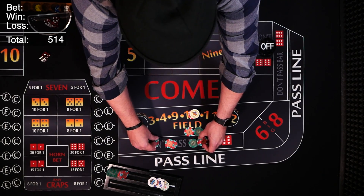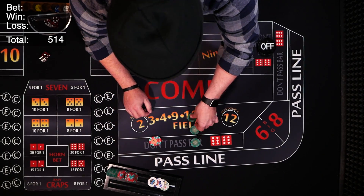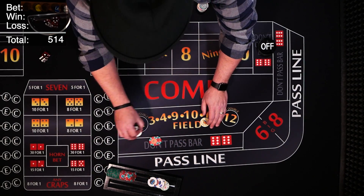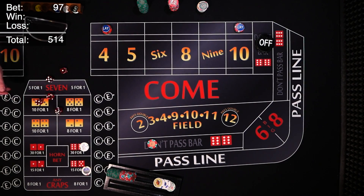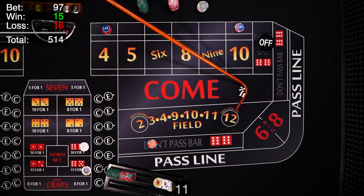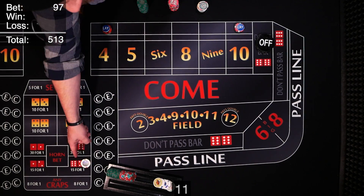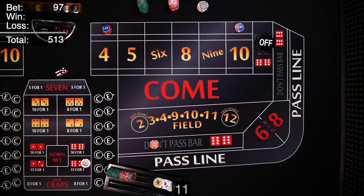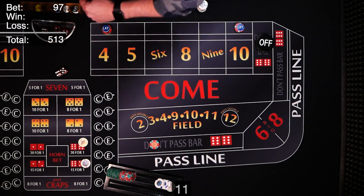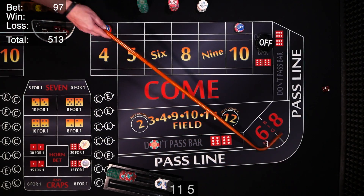Puck comes off, 7 out — new shooter. A yo, 11 on the come out. Our 12 bet and line bet lose, but the 11 pays back $15, so we're net out just $1. We cover the 12 again. Point is 5 — five is our new point.